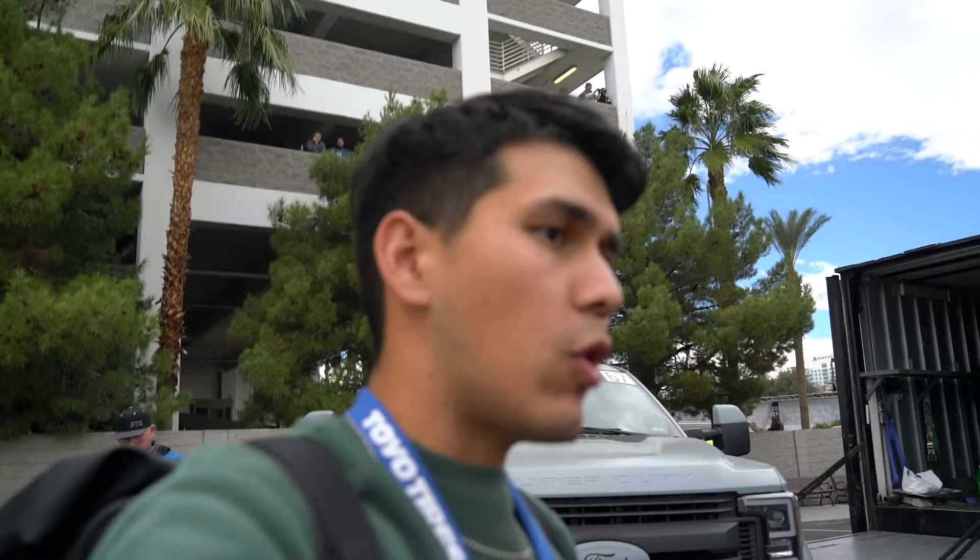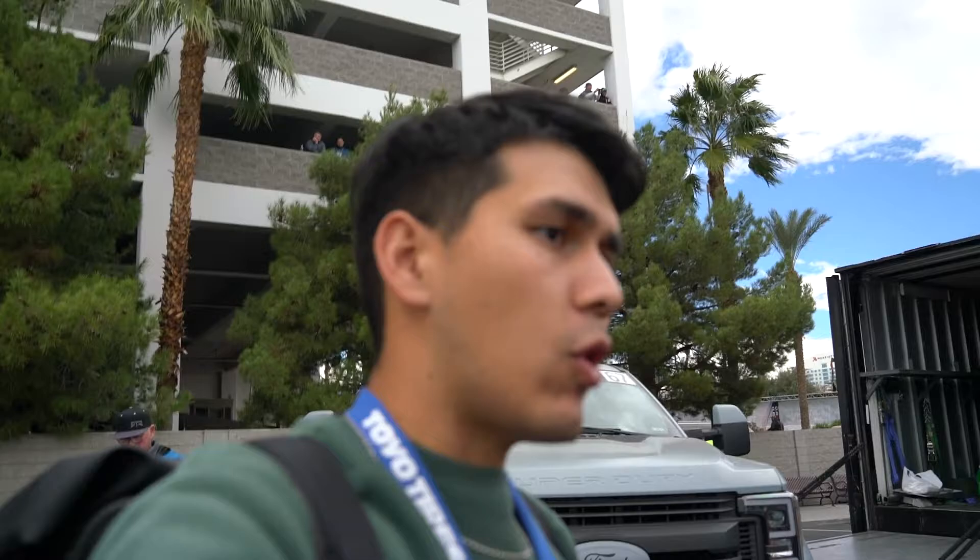I took my mic off and haven't filmed in a long time. SEMA's already almost over. TJ and Chris Forsberg are about to do their drift demos, so I'm over here in the pits. I'll get some footage and a lot of photos — if you guys want to see that, check out my Instagram. I'll get as much footage of this as I can, but I'm going to end the vlog here.